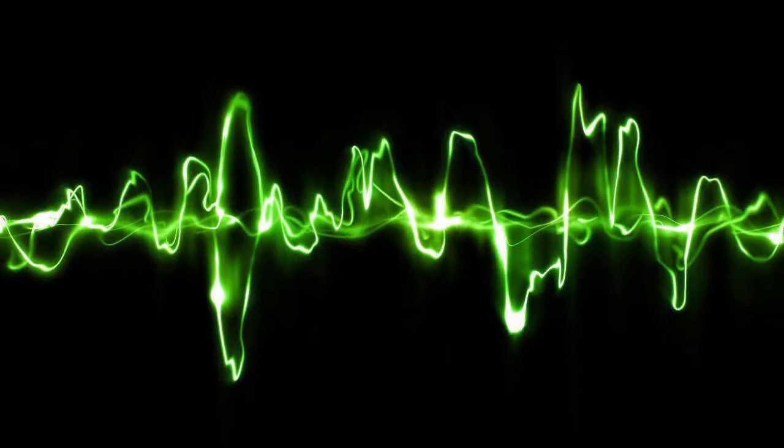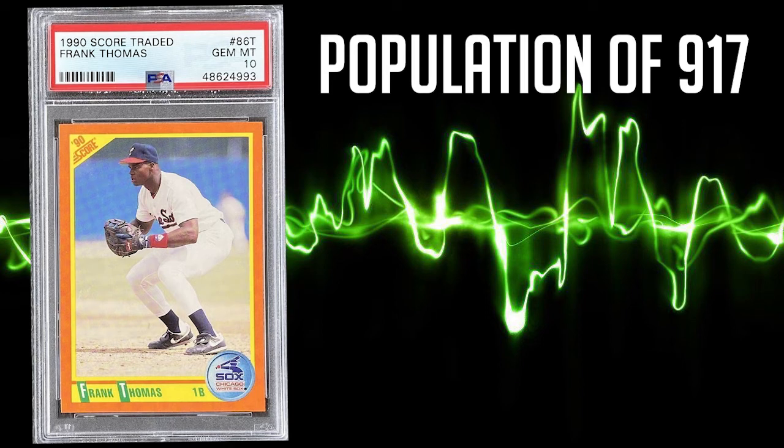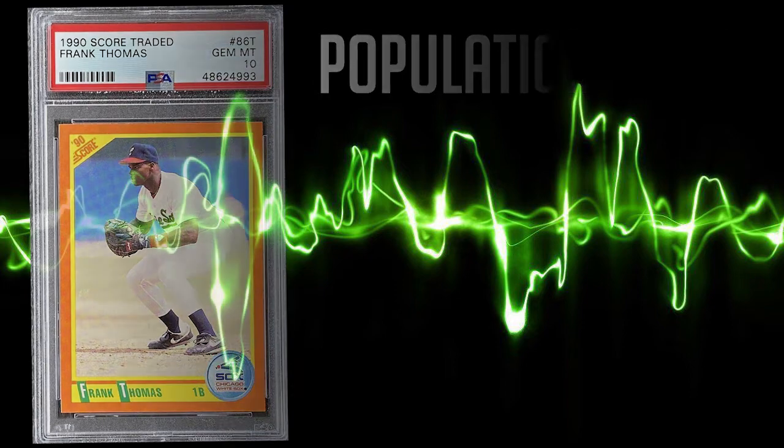Coming in at number 9 on our list is this 1990 Score Traded Frank Thomas rookie, card number 86T. It has a population of 917 in a PSA 10 and 768 in a PSA 9. The average sale of this card in a PSA 10 is $108.06 and the highest recorded sale comes in at $152.50.